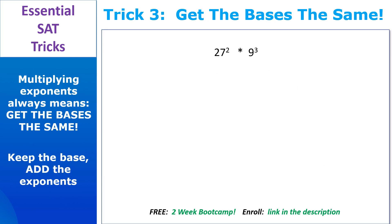Anytime you're asked to multiply exponents together, that's code for getting the bases the same, because once the bases match, multiplying exponents is easy. Take 27 squared times 9 cubed. Both reduce to a base of 3: 27 is 3 cubed, so we get 3 cubed squared; 9 is 3 squared, so we get 3 squared cubed. Raising an exponent to another exponent means multiplying them: 3 cubed squared is 3 to the 6th, and 3 squared cubed is also 3 to the 6th. Now that the bases are the same, keep the base and add the exponents — giving 3 to the 12th.